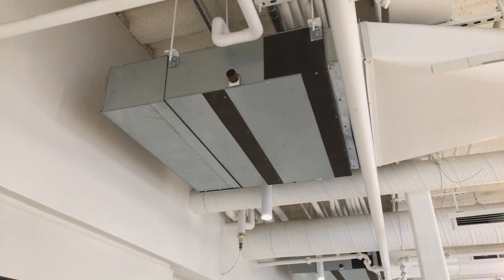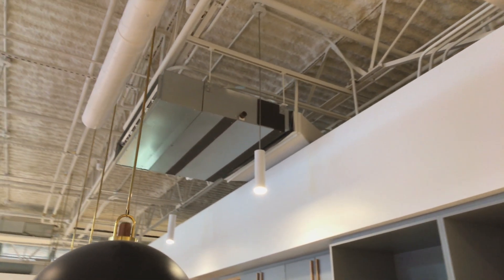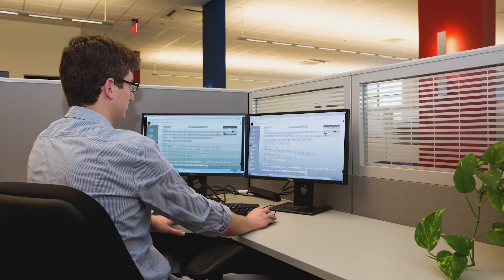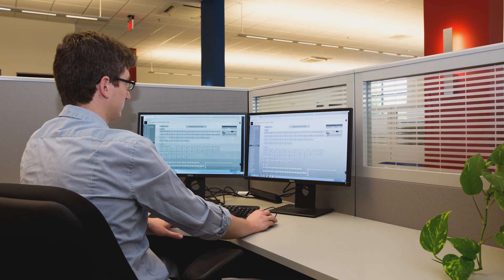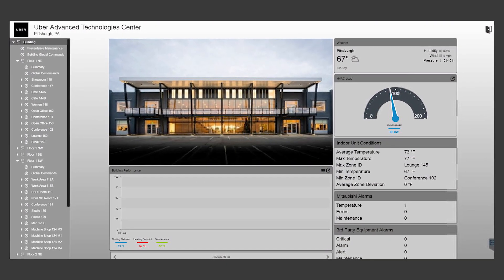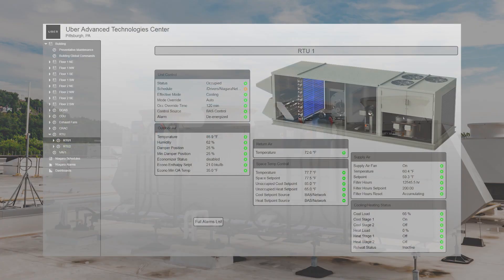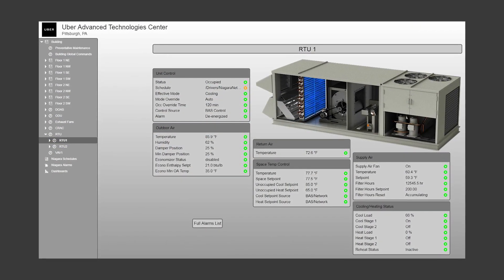Remote access is key. They need to be able to see and control building systems whether they're at the site or not. They told us several times about how much travel they do and how they're managing multiple sites and multiple buildings that aren't always next to each other. So it's very important for them to see and control everything remotely. Diamond Controls allows them a window into their HVAC system, not only for VRF but also for the third-party ventilation and exhaust systems in the building.